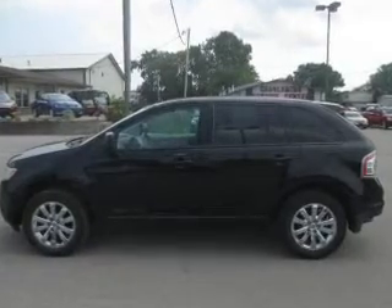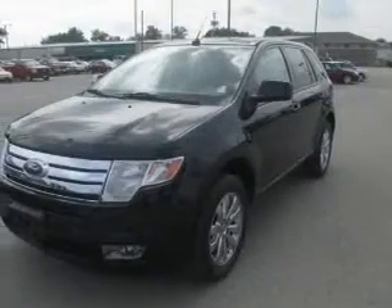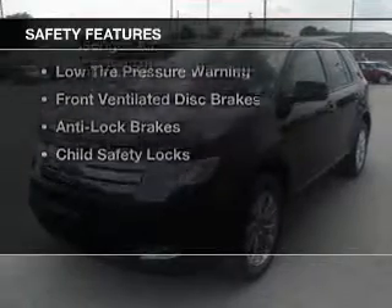iPod integration, power seats, cruise control, and keyless entry. Safety was made a priority with these features.